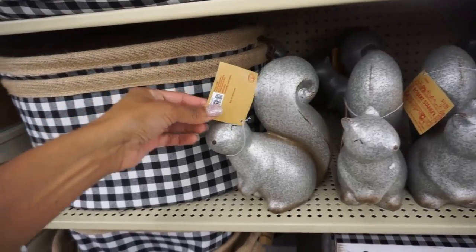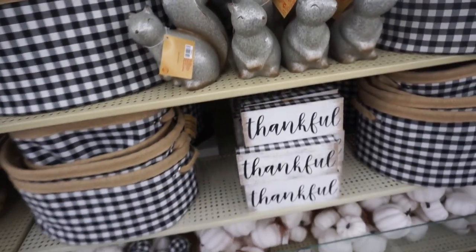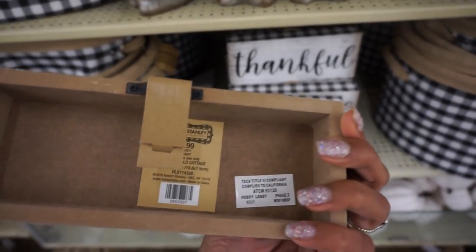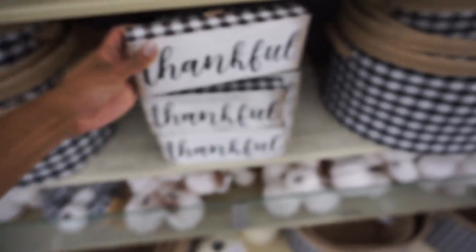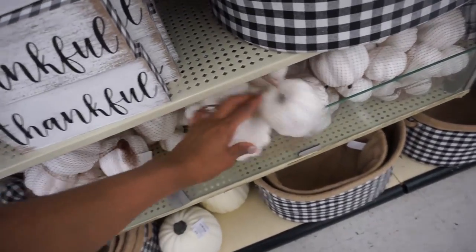Look how darling these little squirrels are. Let me know down in the comments below — what are you guys doing for fall? What kind of fall decor are you putting up? Are you doing sunflowers, which you're going to see a little bit later? Do you like more muted tones? Do you like the black and white? Do you like traditional tones? Let me know what you're doing for fall this year.